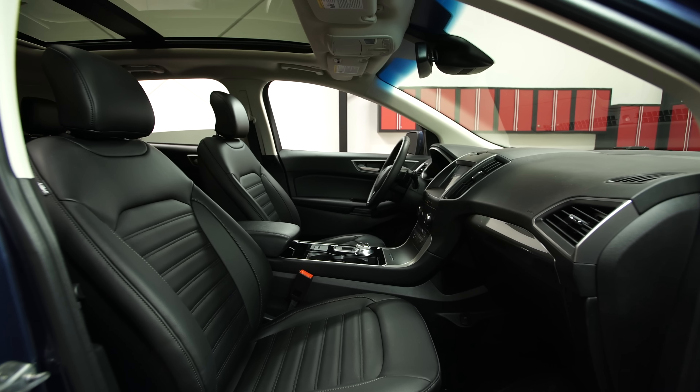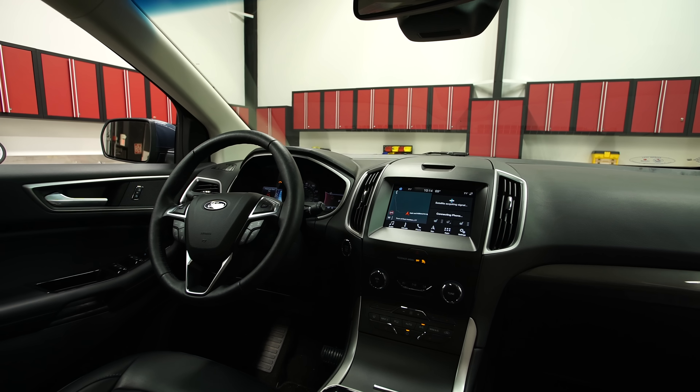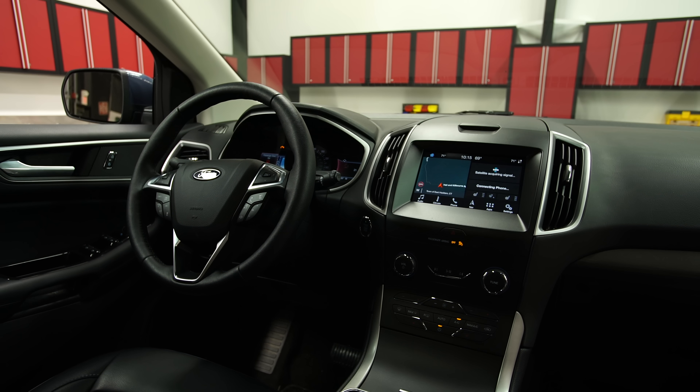Getting in is easy, thanks to large door openings and a low floor. Once inside, the quiet, austere cabin is functional and dressed with soft-touch surfaces. The roomy rear seat has plenty of head and leg room.